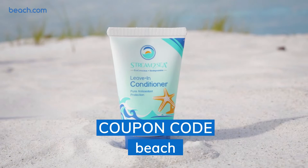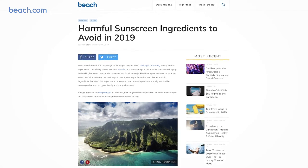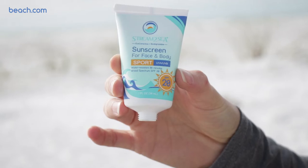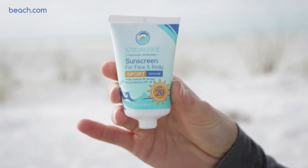So if you're interested in trying Stream2Sea for yourself, definitely head over to their website and use our coupon code — it's just the word BEACH, all lowercase, B-E-A-C-H. You'll get a little discount and you can see how you like the product for yourself. And if you'd like to learn more, head to beach.com — our article on harmful sunscreen ingredients to avoid in 2019 is up. We wanted to show you what the sport version sunscreen is like on your skin, so here it is.